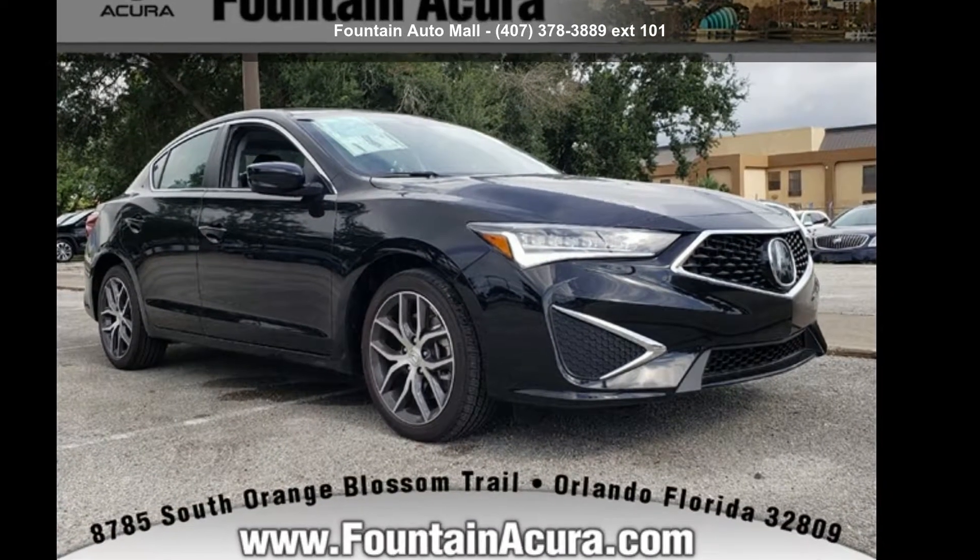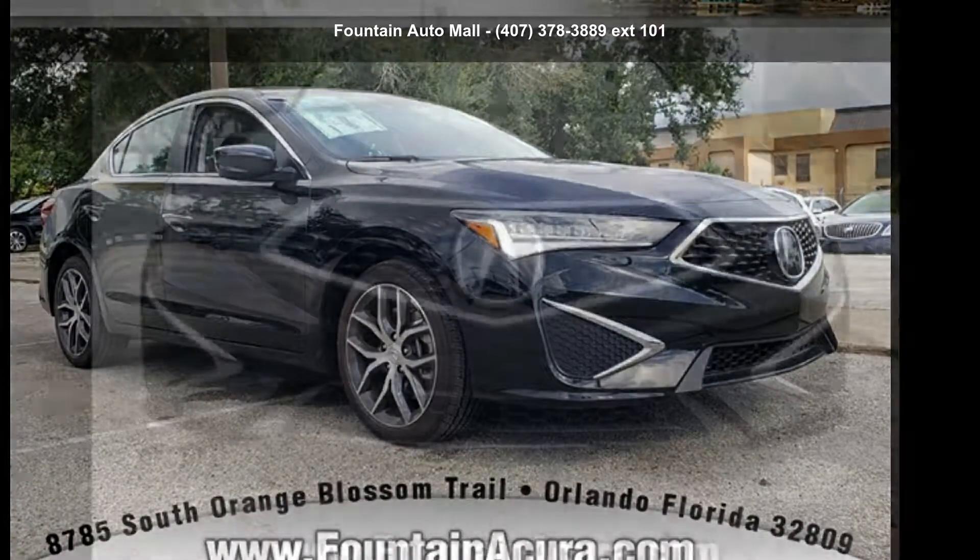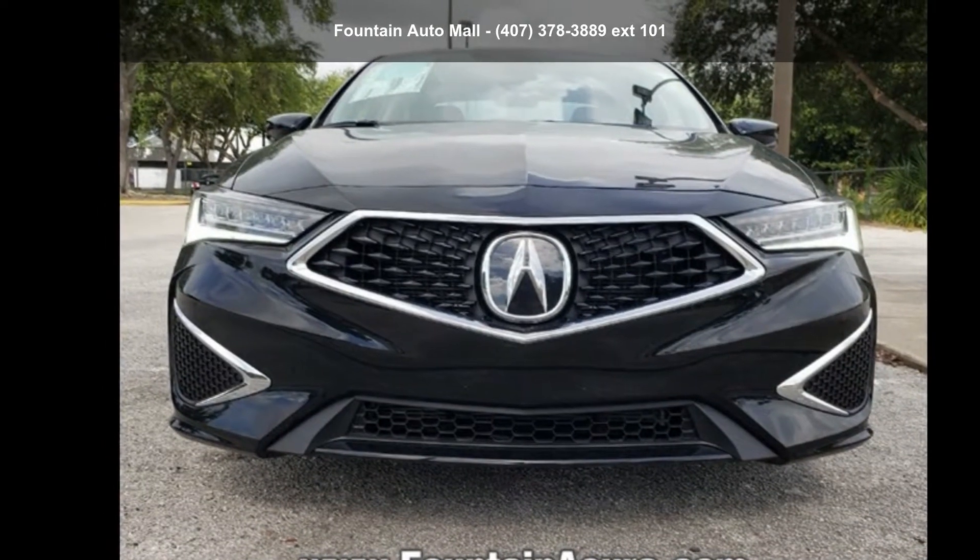Check out this Acura 2019 ILX Premium Package. If you are looking for a first-class ride, you have found it.